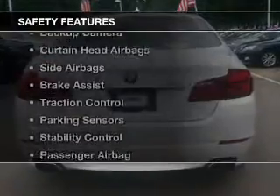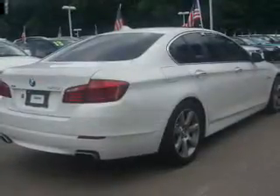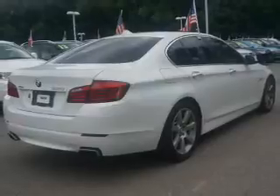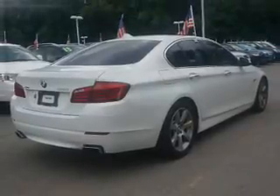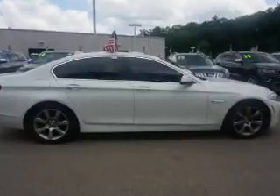Safety was made a priority with these features: a backup camera, curtain head airbags, side airbags, brake assist, traction control, parking sensors, stability control, a passenger airbag, and daytime running lights.